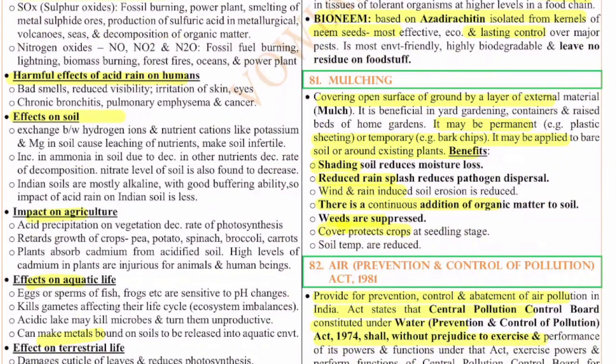The 81st question is on mulching. Mulching is the covering of the open surface of ground by a layer of external material (called mulch). It is beneficial in gardening, containers, and raised beds. It may be permanent (e.g., plastic sheets) or temporary (e.g., bark chips). Benefits include: reduced soil moisture loss, reduced rain splash and pathogen dispersal, reduced wind and rain-induced soil erosion, continuous addition of organic matter converted to humus, suppression of weeds, protection of crops at seedling stage, and maintenance of soil temperature.